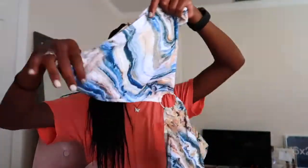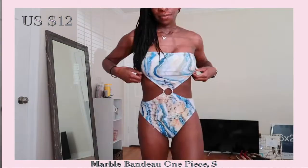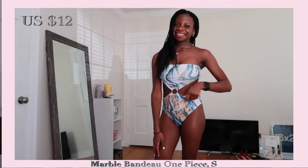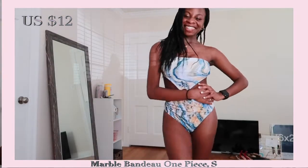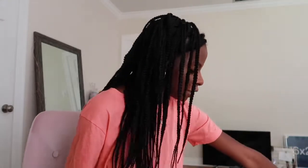This one-piece swimsuit has kind of a marble-y, earth-type, ocean-y vibe. I actually really liked it — since I'm going on this trip with my parents, I wanted a one-piece just in case too much was showing. I got a small in it and it is pretty fitted. There's a part on the top where my boob could kind of slip through, but I'm going to make it work. It's really cute and fun and different, so I highly recommend it.